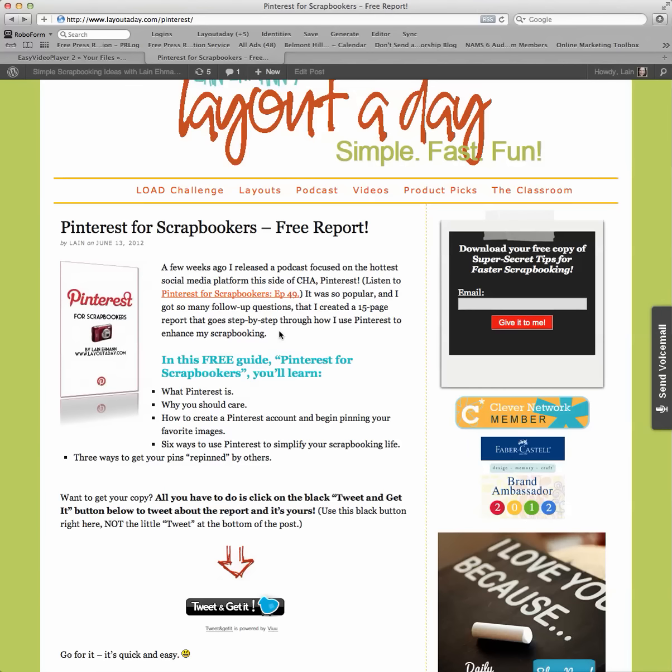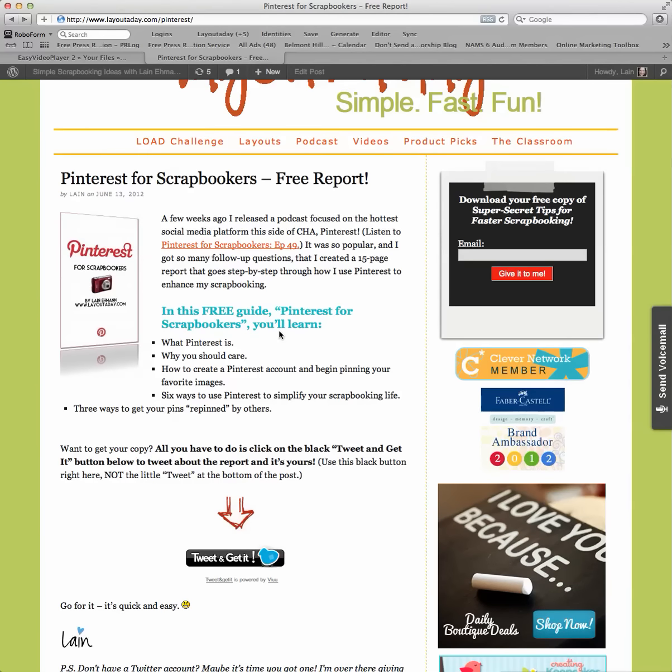So if you want to see what all the fuss, excitement, and noise about Pinterest is, head over to layoutaday.com/pinterest and grab your free report. Thanks.